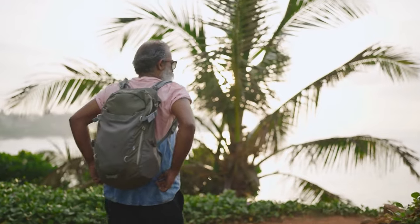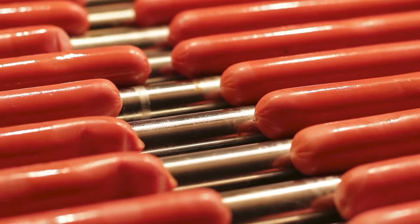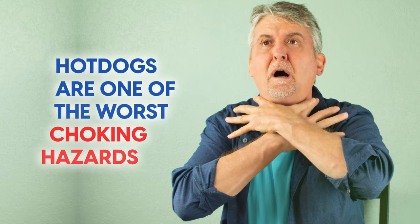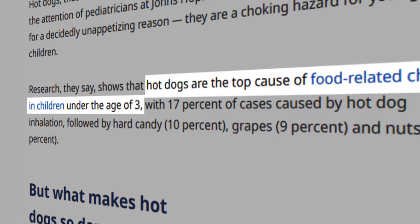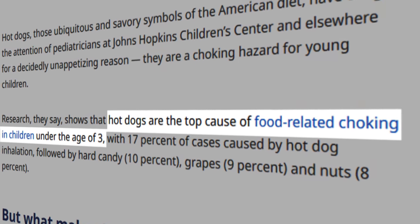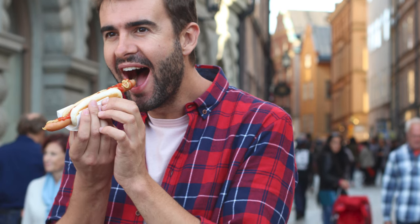More travel warnings coming up, but first there's a bigger danger lurking on every street corner: hot dogs. For the moment we're not talking about the rubbish ingredients, but the fact that hot dogs are one of the worst choking hazards. According to Johns Hopkins Medicine, hot dogs are the single biggest cause of food-related choking in children under three. So take care — don't rush and don't eat while walking, especially with children.